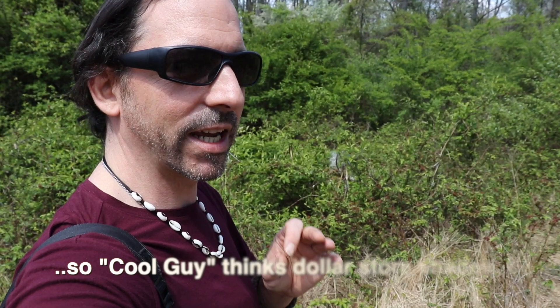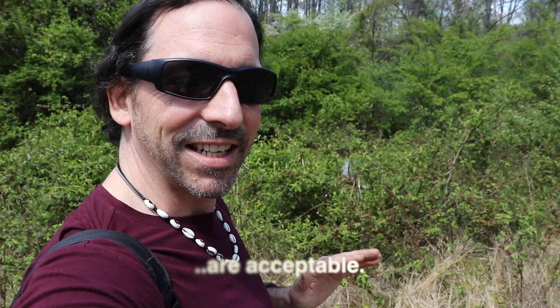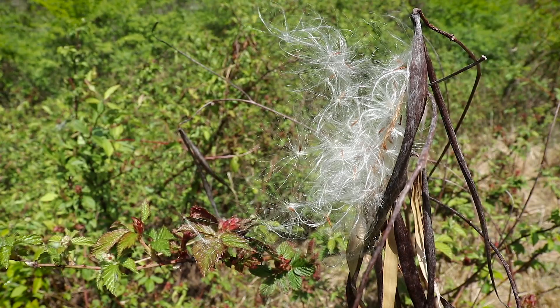This over here is dogbane. The fibers make the strongest cordage in North America as far as I know. But it has an awesome soft downy seed dispersal that's just wonderful — it's so silky. And of course it's designed to be dispersed by the wind and spread to plants throughout the landscape.